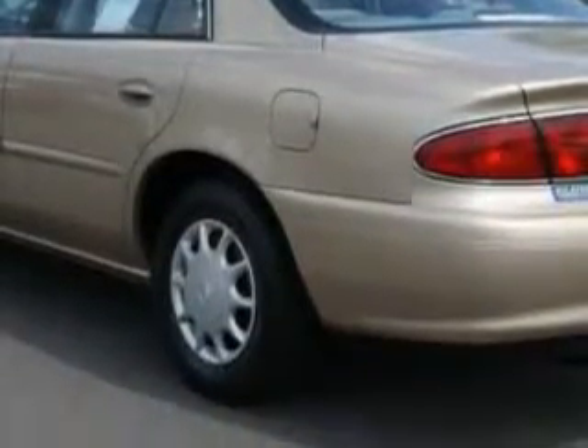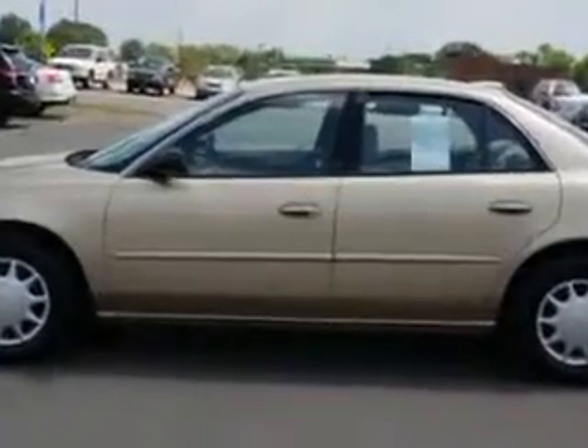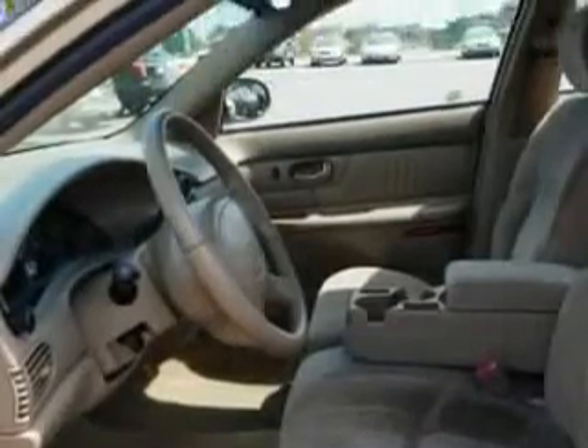With features like pinstripes, 3-point seatbelts, day-night rearview mirror, map pockets, interior wood grain package, power driver's seat, 12-volt power source, dual climate zones, keyless entry, vanity mirror, and much more.